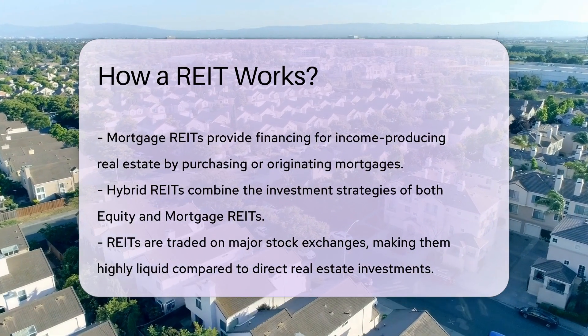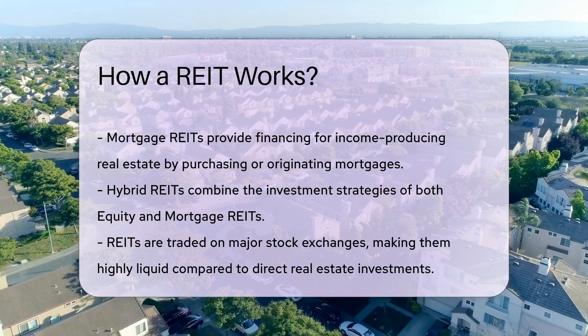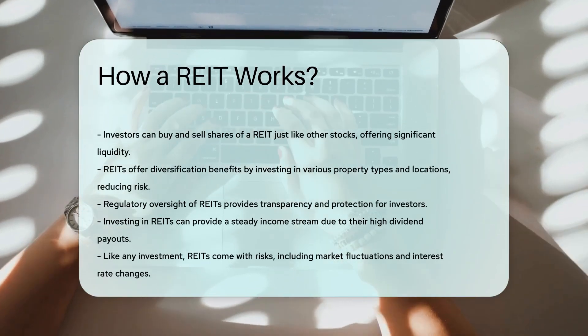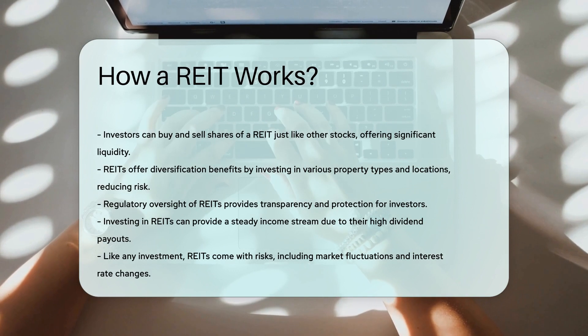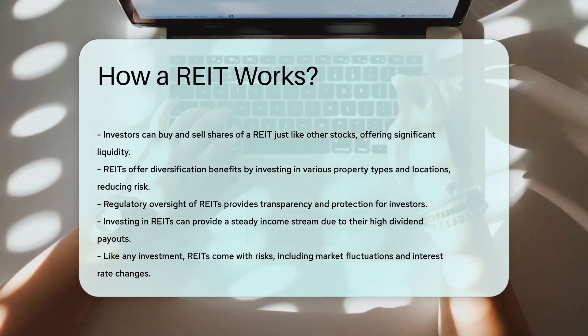REITs offer diversification benefits, as they typically invest in a variety of property types and locations. This diversification can reduce risk compared to investing in a single property. Additionally, REITs are subject to regulatory oversight, providing a level of transparency and protection for investors. Investing in REITs can provide a steady income stream due to their high dividend payouts.